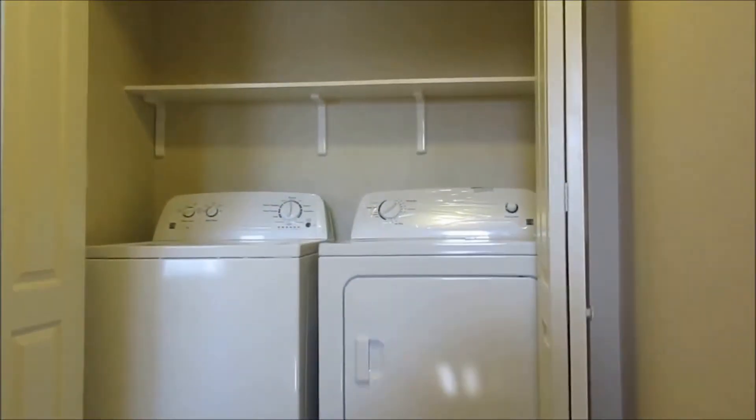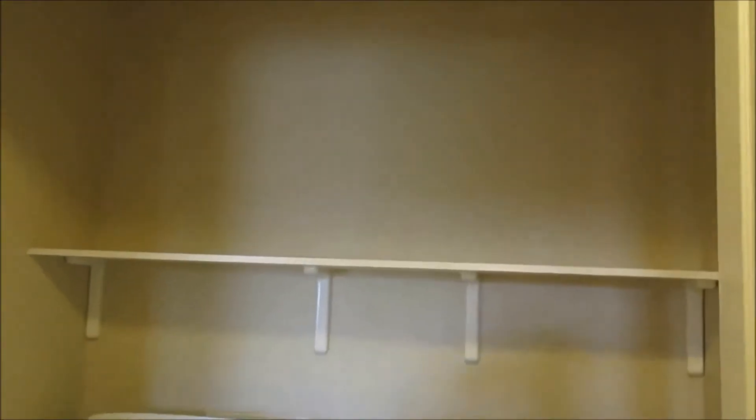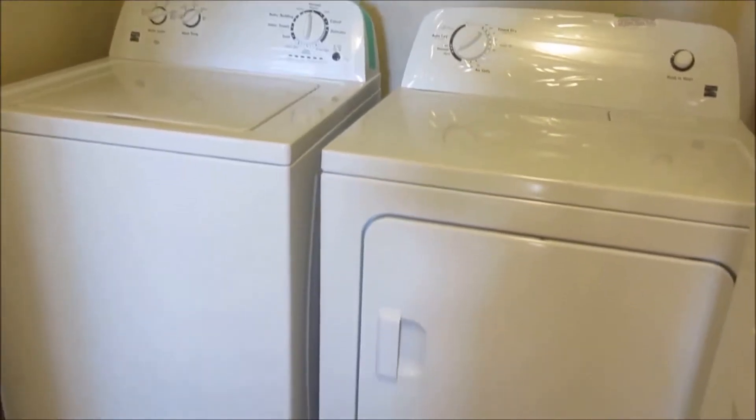At the top of the stairs we have a brand new washer and dryer. Plenty of room on the shelf to have all of your laundry supplies.